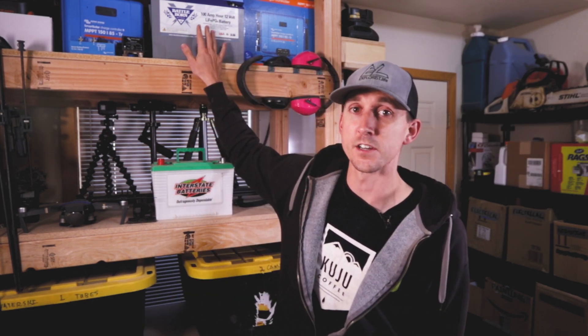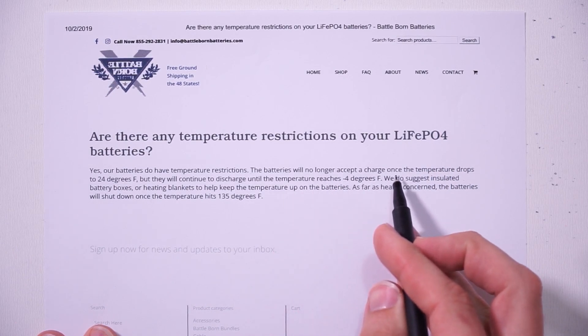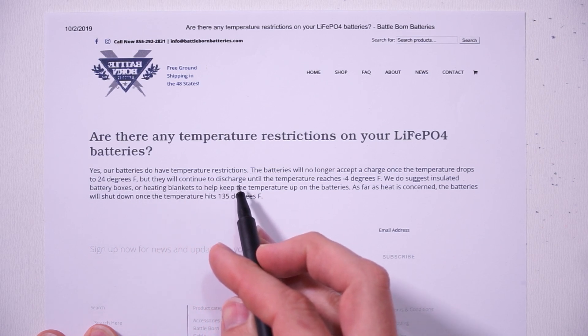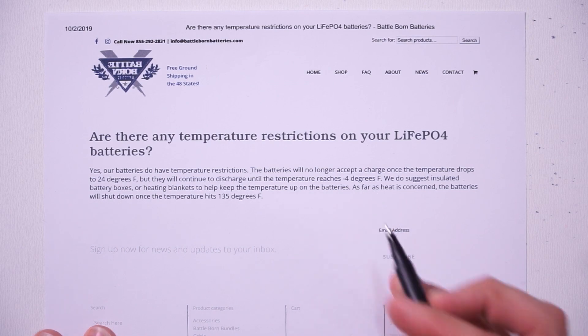We're going to get started by talking about lithium batteries. Lithium batteries don't do well in sub-freezing temperatures — it's just the way it is. In the case of Battle Born batteries, their batteries will no longer accept a charge once the temperature drops to 24 degrees Fahrenheit, but they will continue to be able to discharge until the temperature reaches negative four degrees Fahrenheit. A battery that you can't charge isn't really useful, so we're not really going to talk about anything below that 32-degree mark.